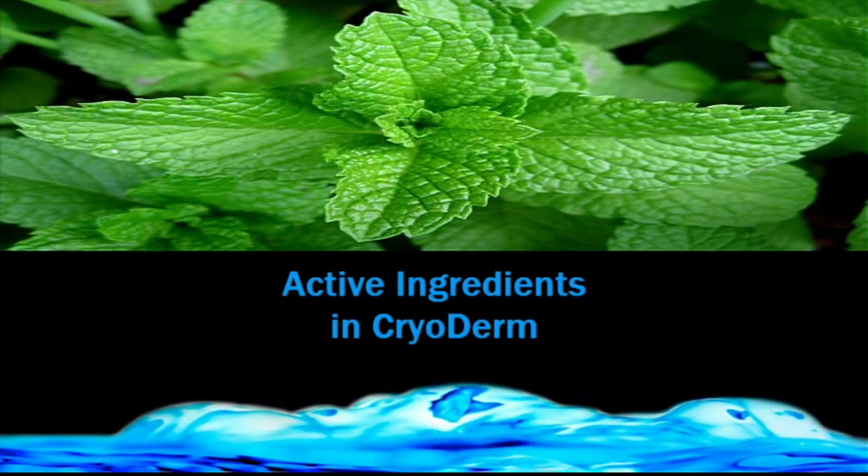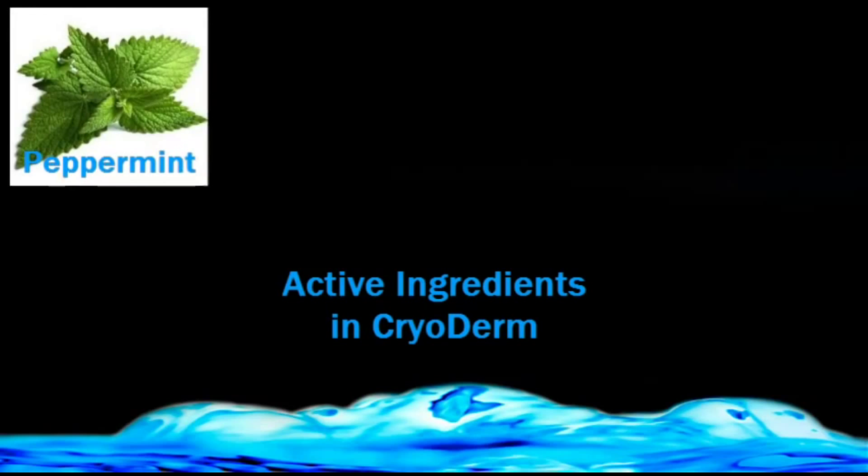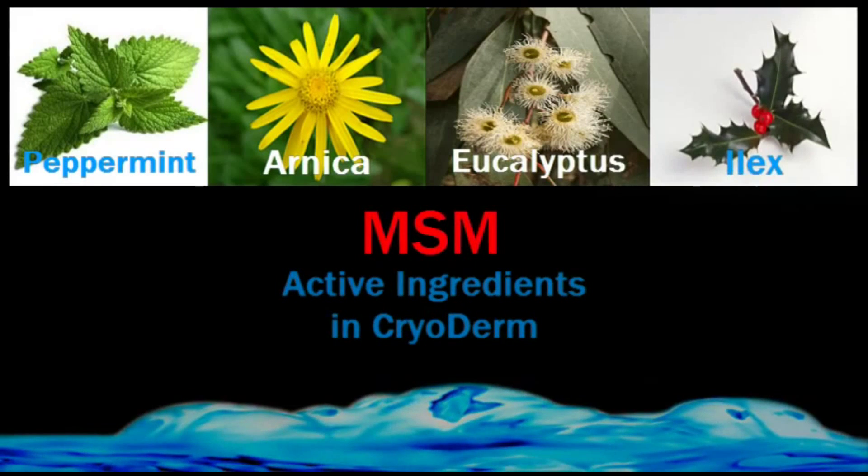Cryoderm contains many all-natural active ingredients, plant extracts and oils such as peppermint, arnica, eucalyptus, ilex, and MSM.